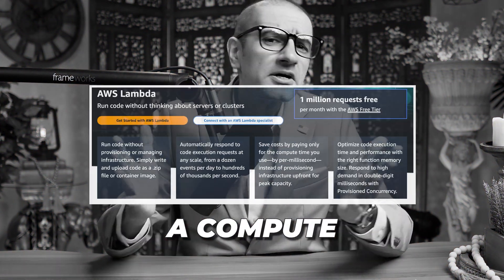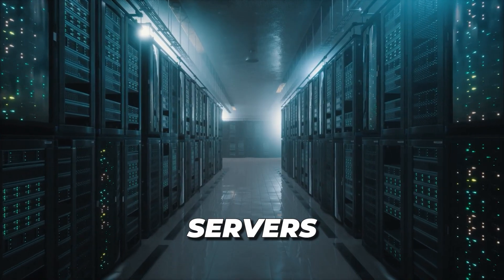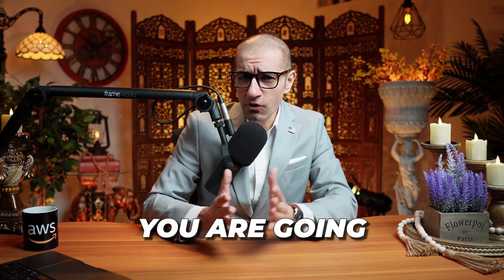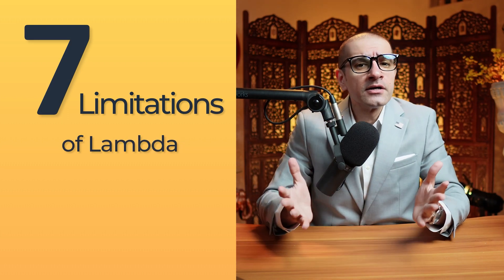AWS Lambda is a compute service that lets you run your code without provisioning or managing servers. Hi guys, this is Abhi from GokchaDB, and in this video you're going to learn 7 limitations of Lambda in AWS.